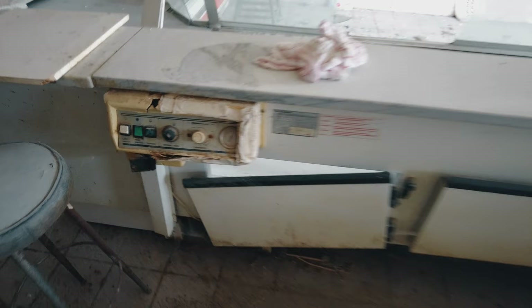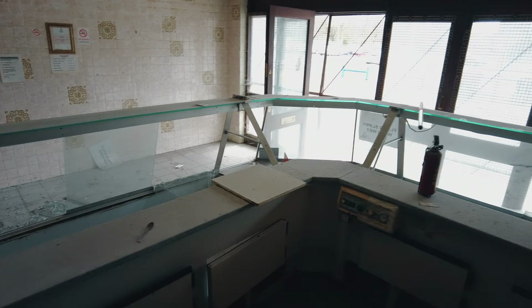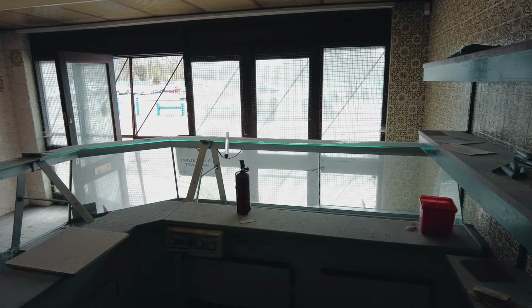You can see the old controls for the fridges there and whatnot. But if you remember standing behind here and serving the local populace, give us a shout and share your history with us. We'll head into the back rooms and see what remains in there if anything.